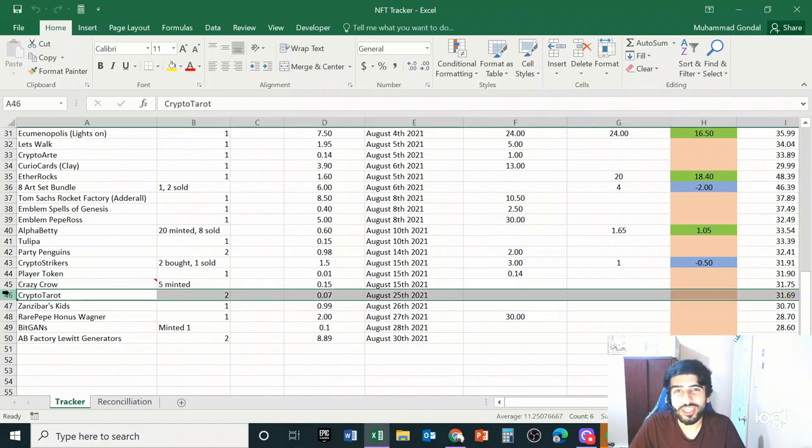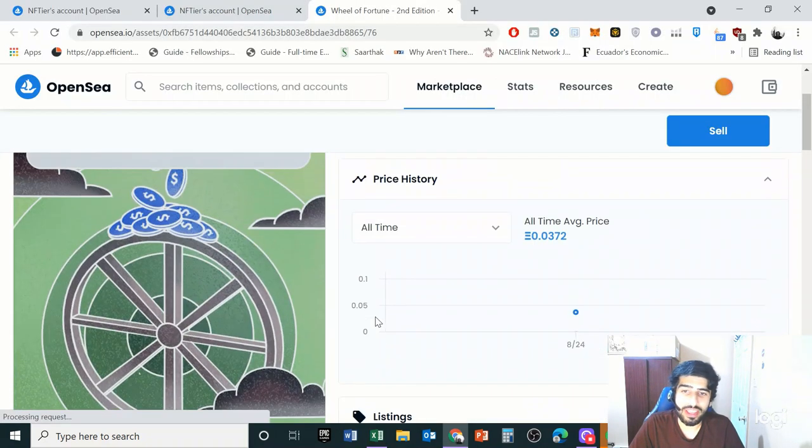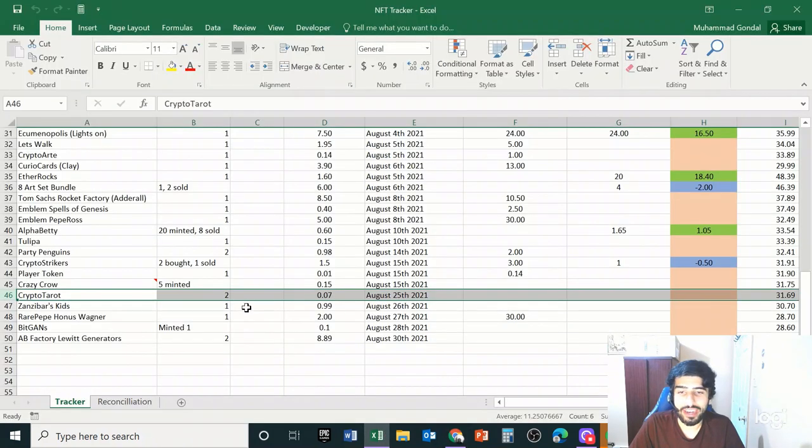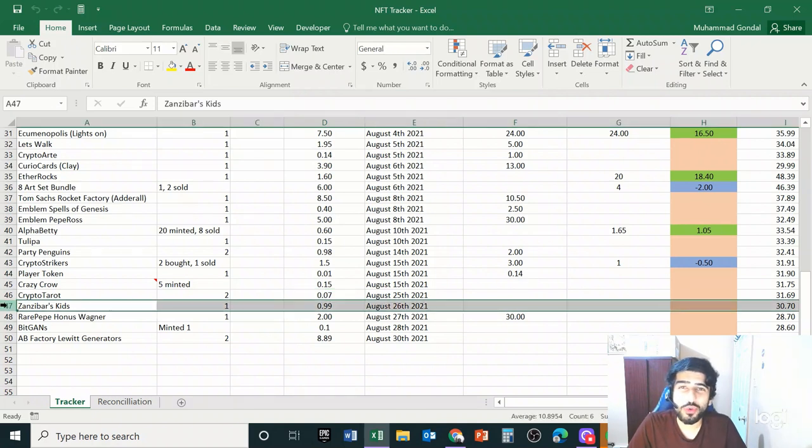The next project, Crypto Tarot, is yet another 2018–2019 project that claims to be the first tarot cards on the blockchain. I purchased two of these cards quite cheaply. I've received offers five to ten times their price, but I think I'll hold on to these because the supply is limited to only 100. If this gets traction I think it can do well, so I'm going to hold.